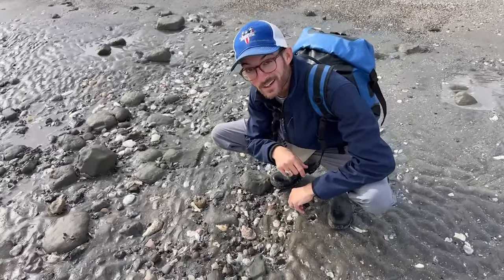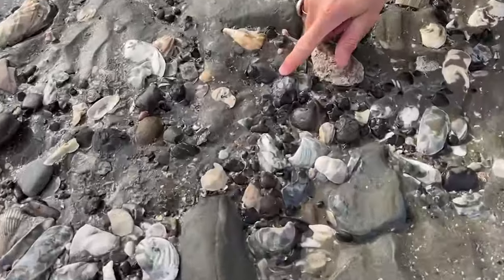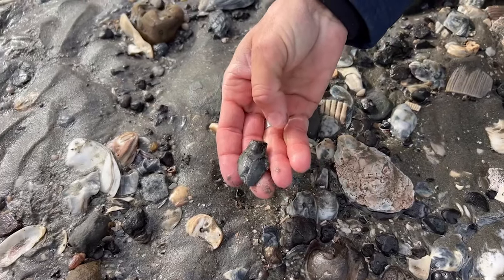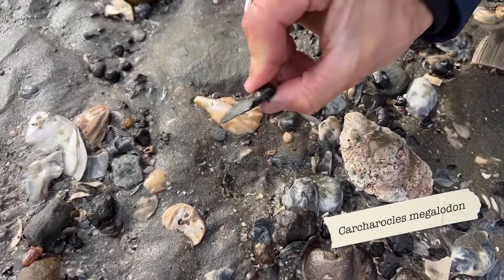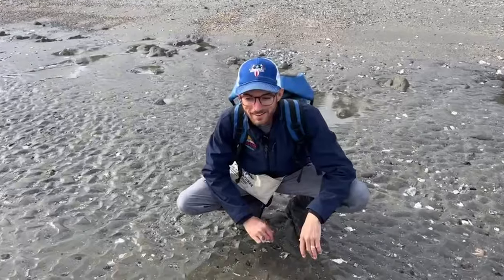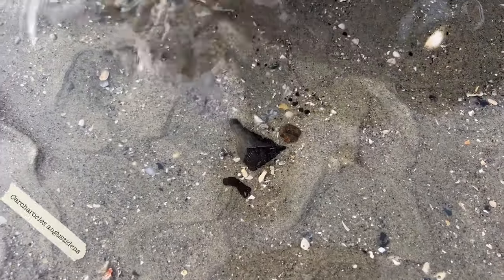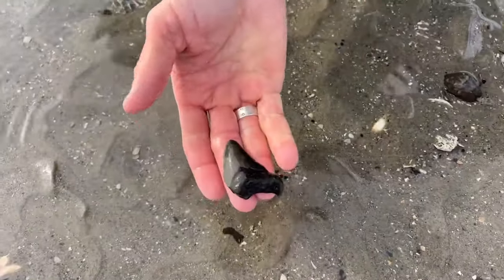We got our first megalodon of the day. Check it out right down here, hiding in the sand, partially covered. It might not be complete, but it's a very nice broad juvenile tooth — a little bit of a flatter crown there. An example that a Meg is still a Meg. And we've got another one hiding right down here in the bottom of this tide pool. About 80% of it — beautiful example.